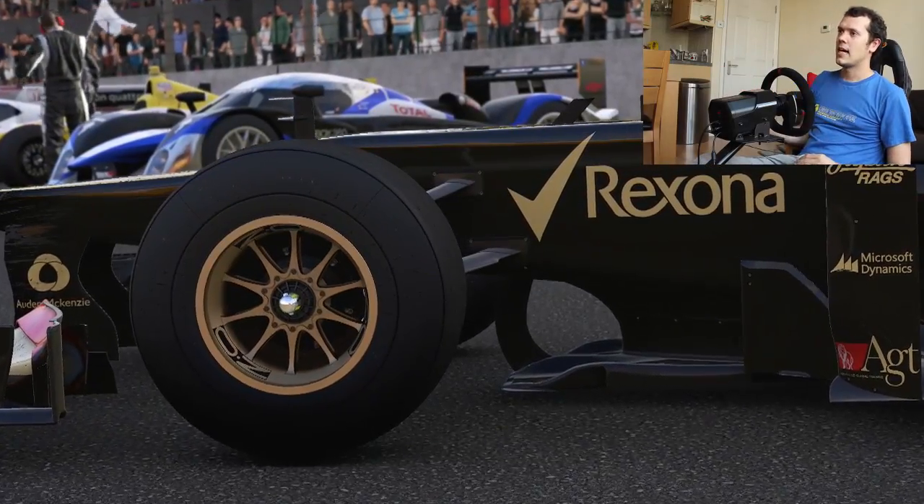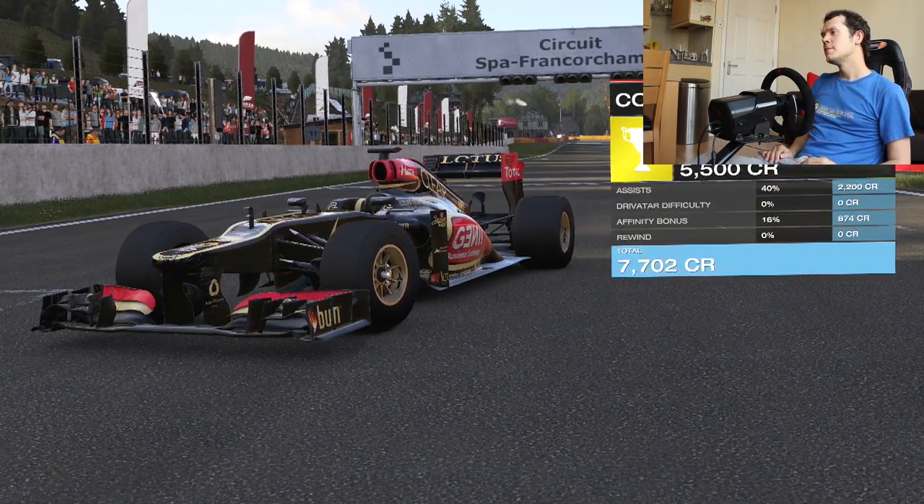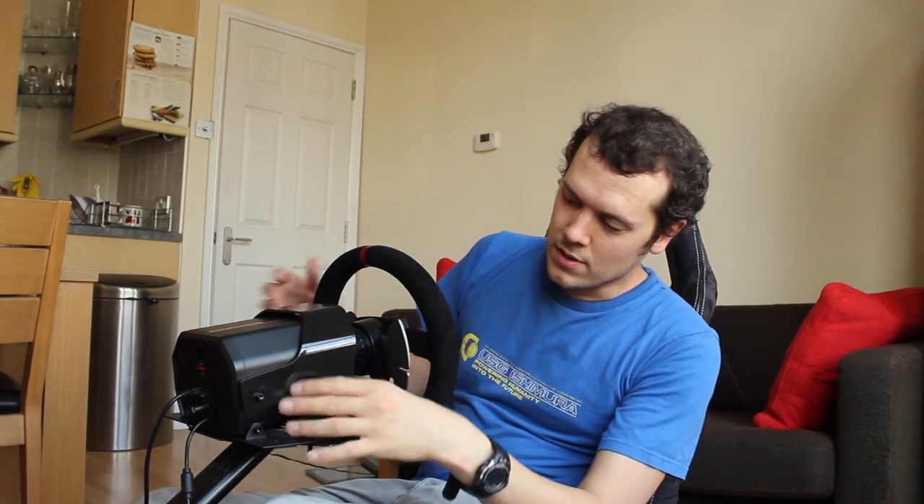I survived and won the race, even though I spent a lot of the time in the gravel. One of the really cool things about the steering wheel is the level of adjustability — the angle of the steering wheel can be chosen, the spacing of the pedals, the angle of the pedals, and how tall they are. You don't get the whole playseat for your 350 quid, but it mounts perfectly to a playseat. It will also mount to a desk, or you can even put it in your lap, though I wouldn't recommend it — definitely fix it to something sturdy.